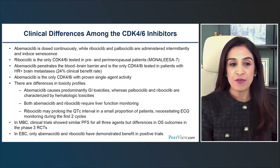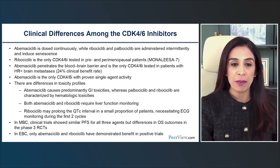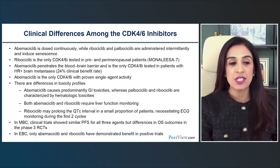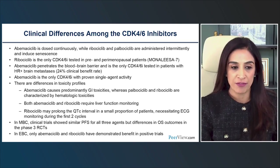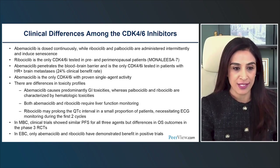Ribociclib is the only CDK4/6 inhibitor tested in a Phase III study — the MonaLisa 7 study — dedicated for pre- and perimenopausal women. Abemaciclib has penetration through the blood-brain barrier and is the only CDK4/6 inhibitor tested in hormone receptor-positive brain metastases patients, demonstrating a 24% clinical benefit. It is also the only CDK4/6 inhibitor approved as a single agent based on the results of Monarch 1 in pre-treated hormone receptor-positive breast cancer.